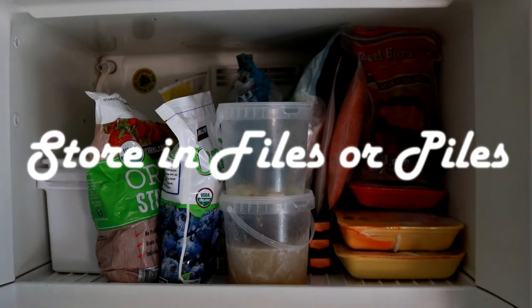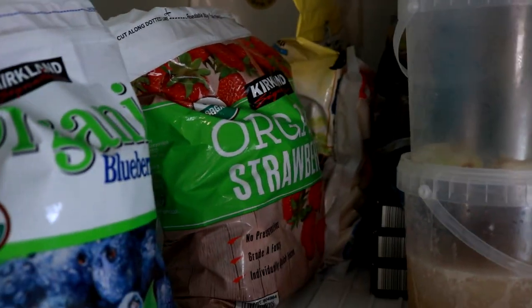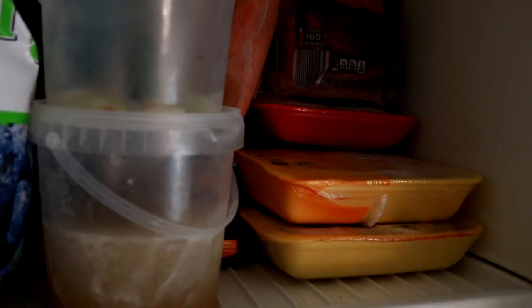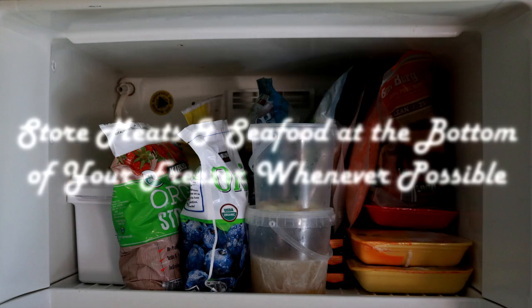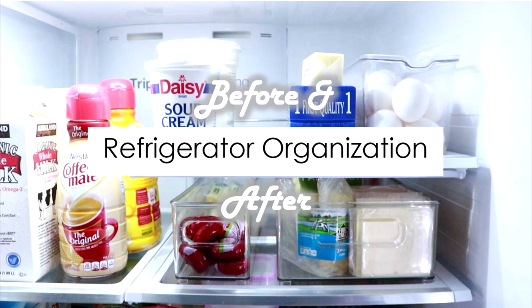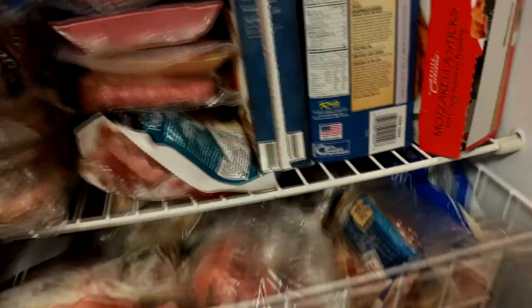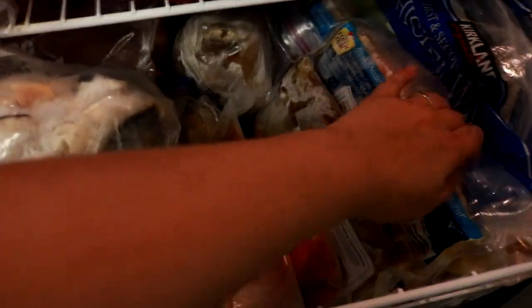If you are a Costco shopper you know those packages are giant, so I recommend filing them like these fruits and prepared foods for visibility and easy access so you aren't digging for items. I recommend piling meats which are packaged like these so that they don't accidentally begin to leak if they become punctured. Meat and seafood should be stored in the bottom drawer of your freezer to prevent cross-contamination if it begins to thaw, as I've shared in my previous videos on organizing your fridge and freezer with a power outage in mind.